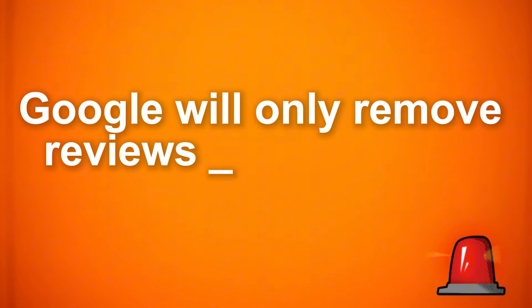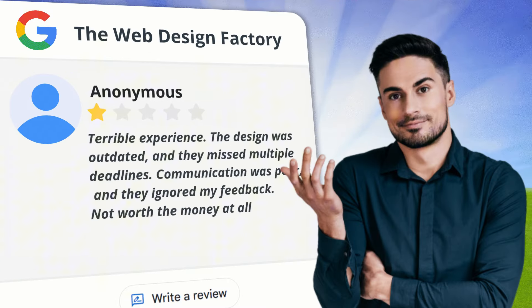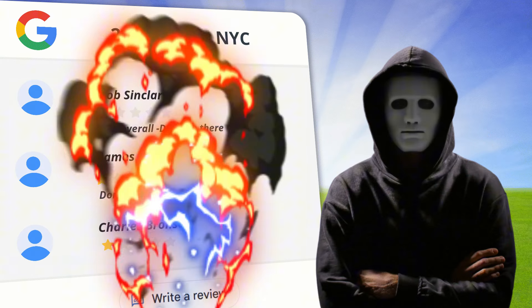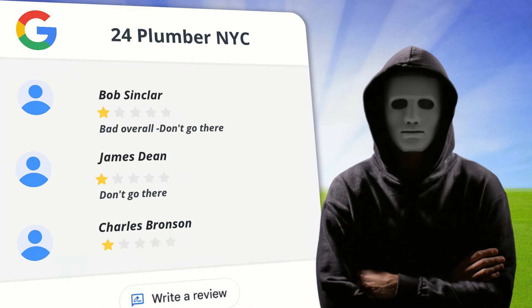Google will only remove reviews if they violate their guidelines. So if a client posted a negative review that you simply don't like, trying to get it removed won't work. However, if the review is from someone you've never done business with, a disgruntled ex-employee, or if you're getting hit with review bombing where people leave tons of one-star reviews just to mess with your credibility, you've got a good shot at getting those reviews taken down.